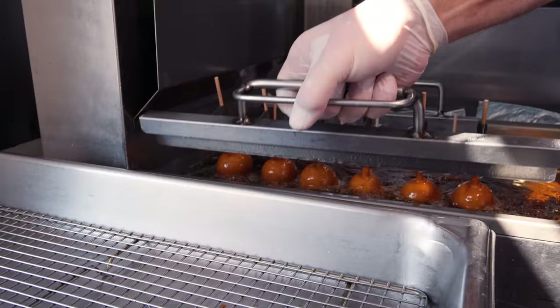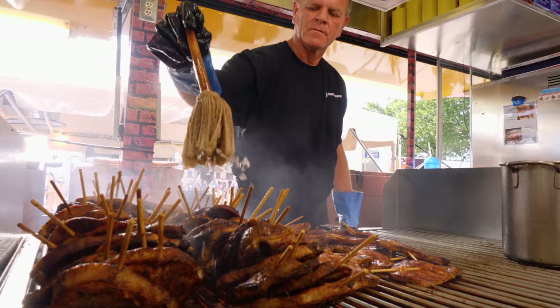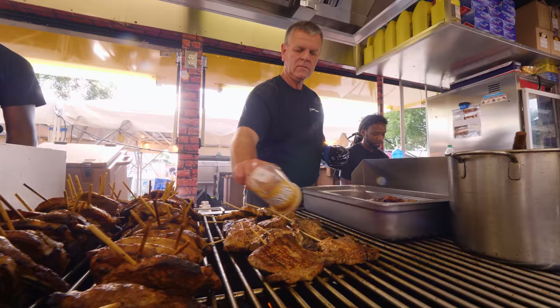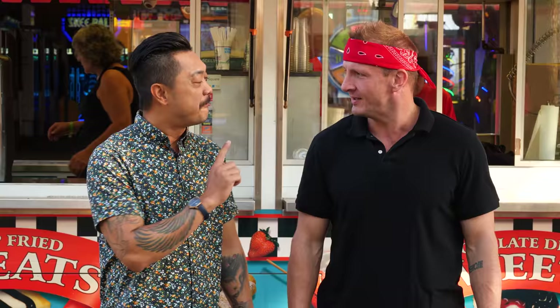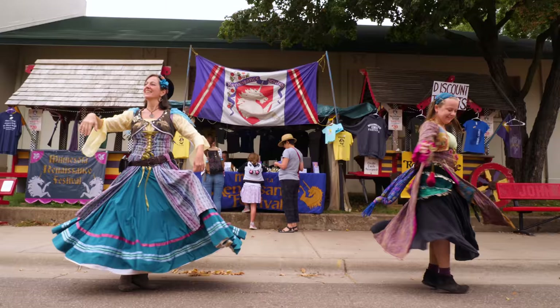The Minnesota State Fair is famous for putting food on a stick. I don't know when this became a trend, but it did. This year, vendors proudly boast over 80 different foods on a stick. They've gone crazy with the stick theme. Here you can find a pork chop on a stick, cheese on a stick, spaghetti on a stick. How do you put spaghetti on a stick? We will find out soon enough. Now it's time for Calvin and I to hit the streets.